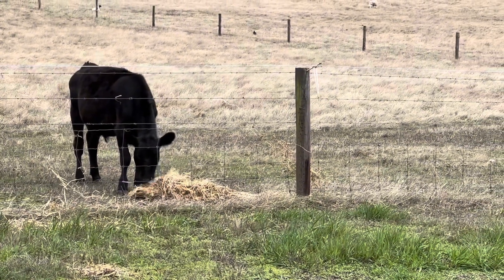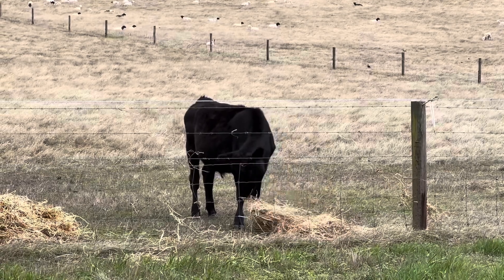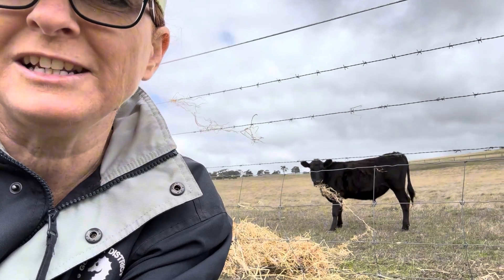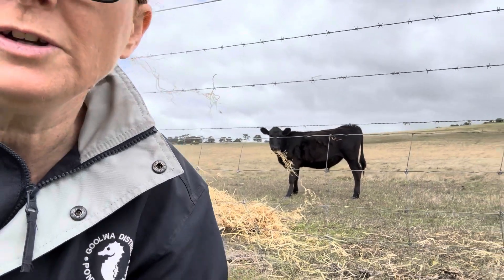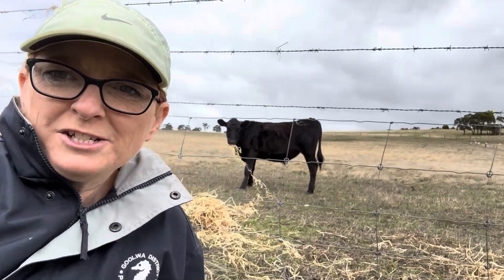I've just put some hay out for the first time for the cows — our little steers — and one has been brave and come over to check it out. I just sat down by the fence and he got a little bit scared and ran off. I'm sorry the wind noise is going to be terrible here, still having trouble with my microphones. Look at that beautiful cloud formation in the background.